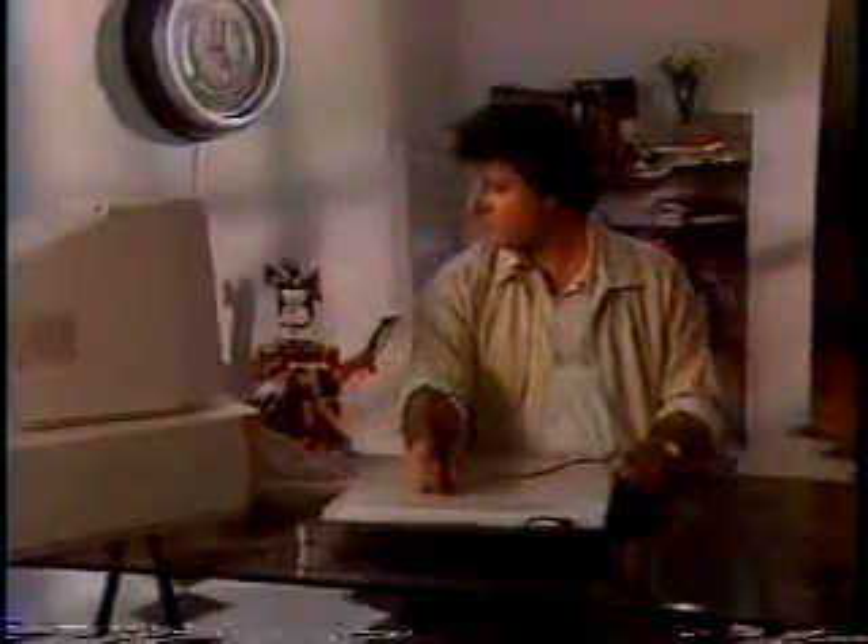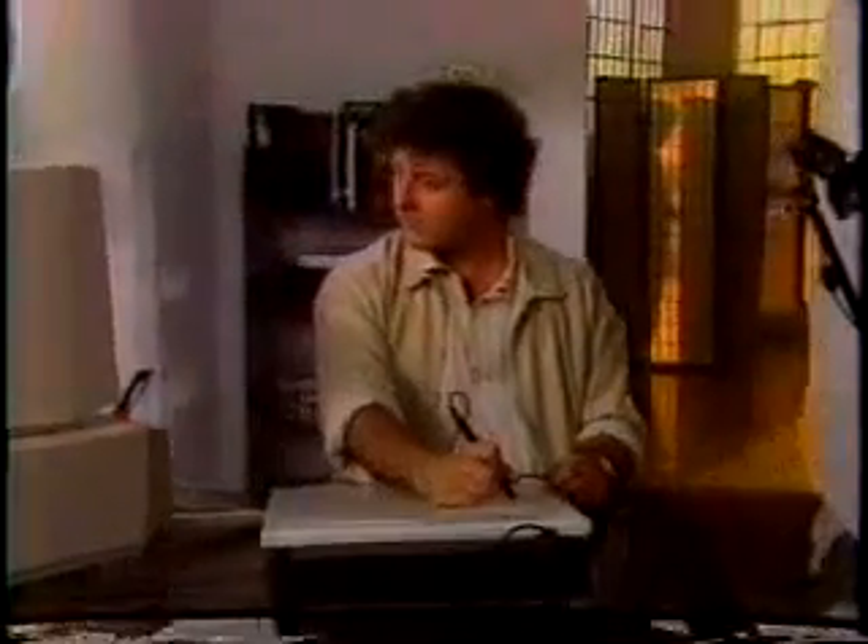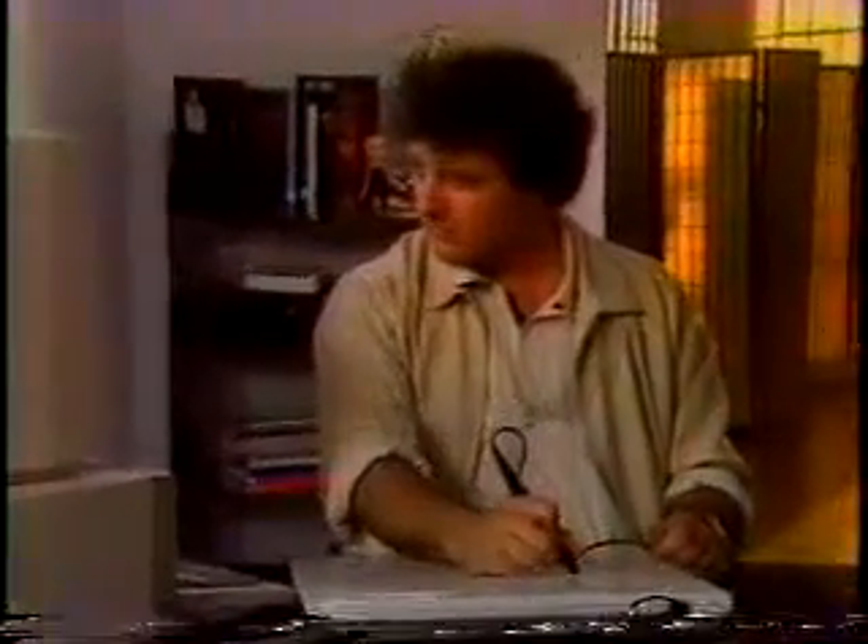I've been interested in computers for a couple of years, but never in an artistic sense. And as soon as I saw the Amiga, it was like love at first sight. Illustrator and designer Richard Payne has used the Amiga in literally hundreds of projects, including package design, brochures, slideshows, and magazine covers.